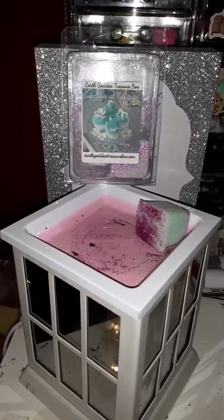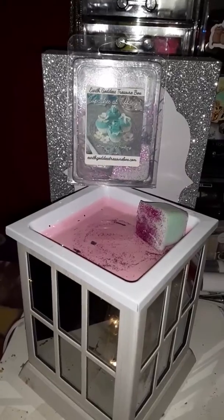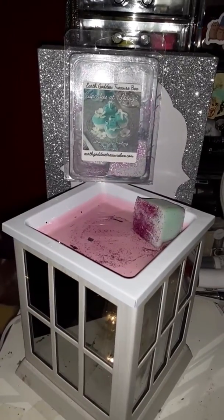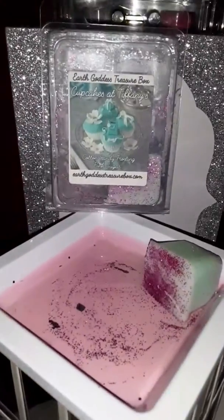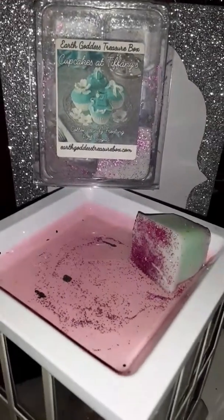Hey everybody, it is V.Finley17. Good morning on this awesome Thursday morning and we are melting Earth Goddess Treasure Box, Cupcake at Tiffany's, Cotton Candy Frosting, and Pink Sugar.